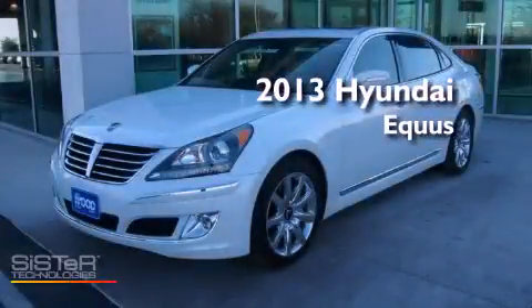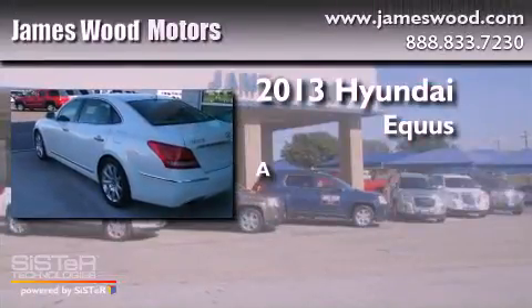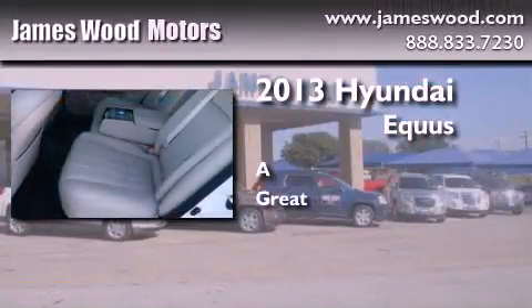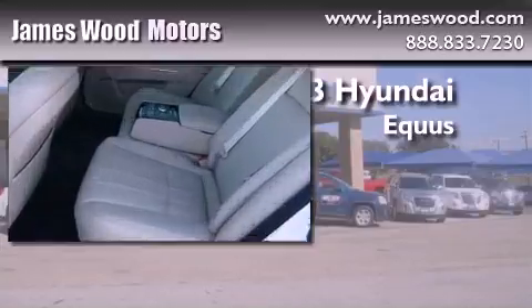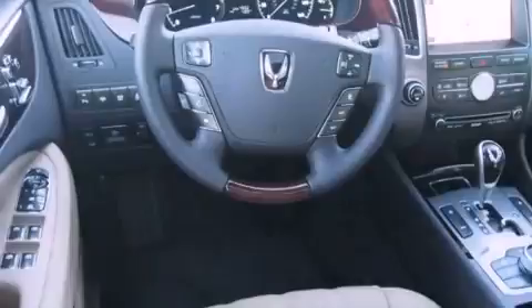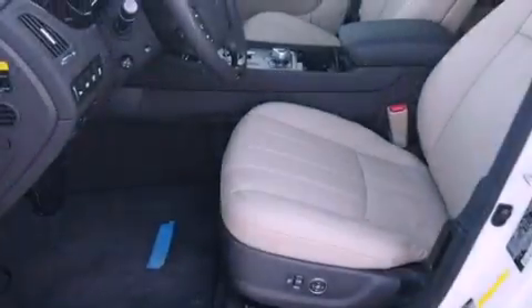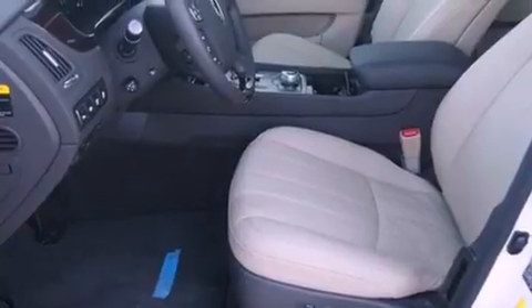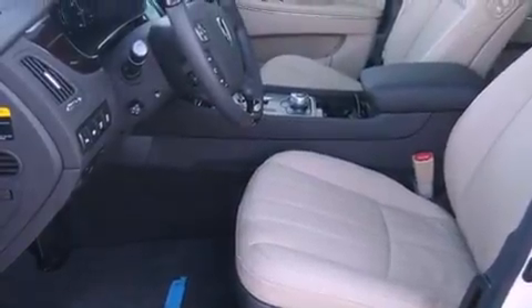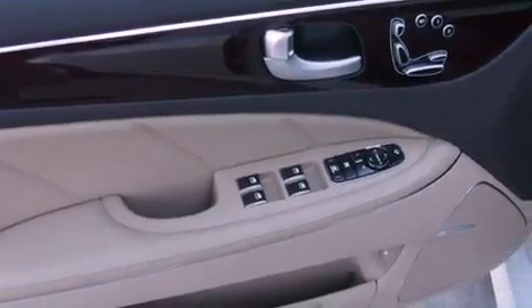This is a brand new 2013 Hyundai Equus. Its top features include a navigation system, a rear view camera, keyless ignition, traction control and stability control systems, xenon headlights, commercial free satellite radio, and a tire pressure monitoring system.